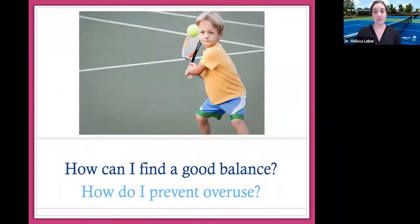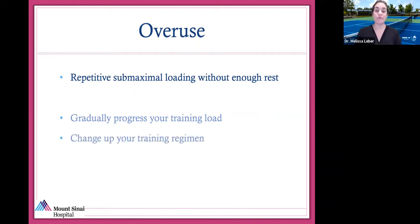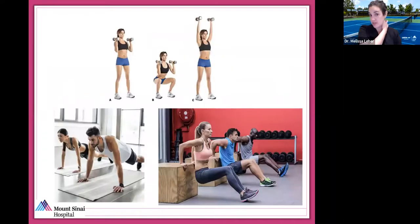How can you find a good balance and prevent overuse? Overuse is defined as repetitive submaximal loading without enough rest. You need to gradually progress your training load — if you progress too fast, it can actually degrade performance, called overtraining syndrome. Change up your training regimen: if you do the same thing every day, you will develop an overuse injury. Vary the frequency, duration, and intensity of exercise. Don't forget resistance training — even from a young age it's super important. Overuse injury can come from muscle weakness, so work on core strength, upper body strength, and lower body strength.